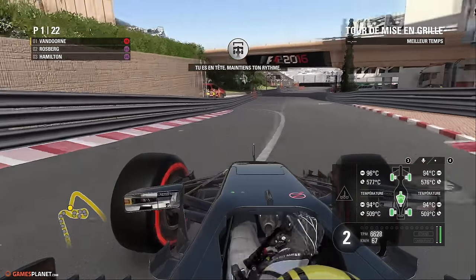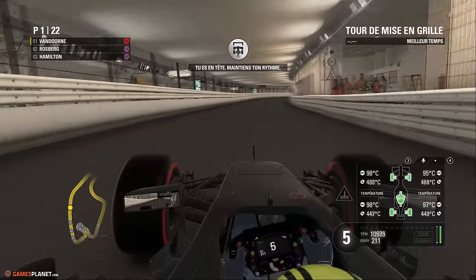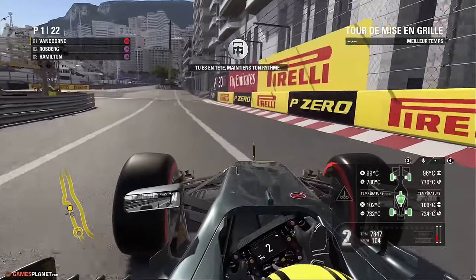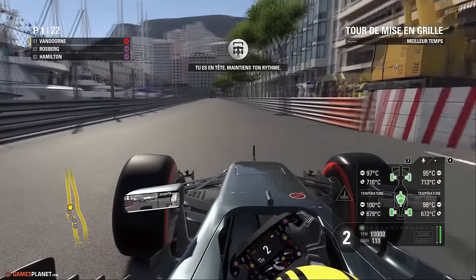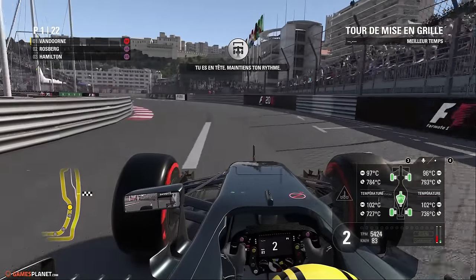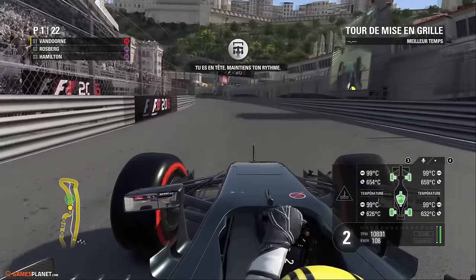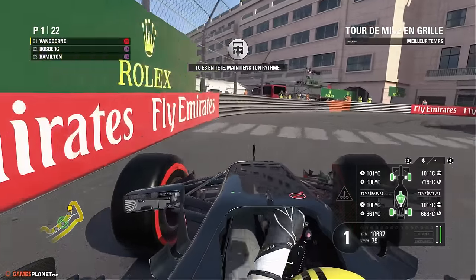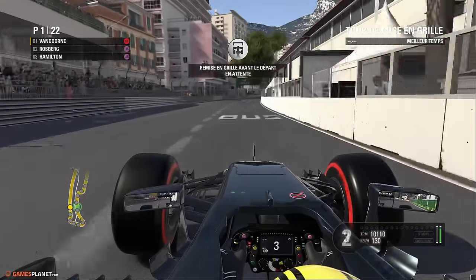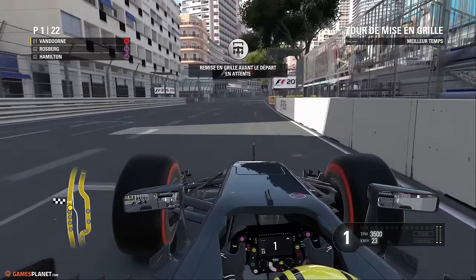Vandoorne part en tête avec des pneus super soft, ce qui signifie qu'il y aura un arrêt de moins à faire face à ses homologues directs. Sébastien Vettel était également chaussé de pneus super soft. Belle performance de Romain Grosjean en Q3 qui a placé la Haas dixième. On va vivre ce Grand Prix de Monaco dans son entièreté. Pourquoi pas la première victoire en Formule 1 du pilote belge ? Beaucoup de safety cars peuvent également venir interférer dans les stratégies. Les Ferrari vont-elles bondir ? La réponse une fois la grille formée.